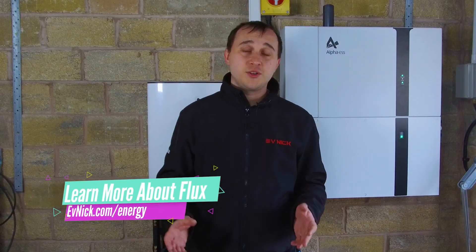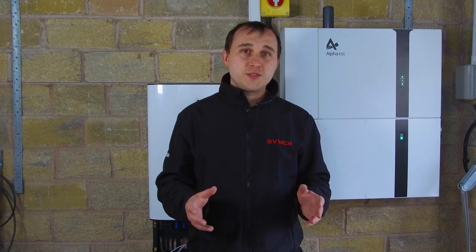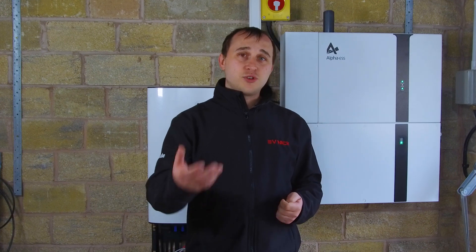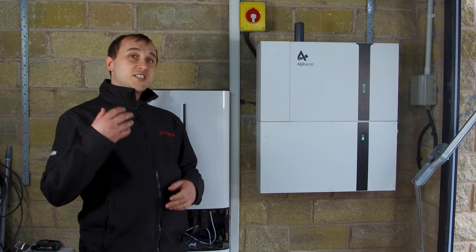Everyone uses their energy differently — you might just charge from solar, charge off-peak and discharge at peak, or go on a deal like Octopus Flux. Octopus Flux lets you charge during cheap-rate electricity at night and discharge during peak for a profit. If you're planning on doing that, check your battery system carefully, because not all battery systems let you freely choose when to charge and discharge. Some restrict this in their warranty — your warranty can even be invalid if you discharge fully or charge during certain time periods.